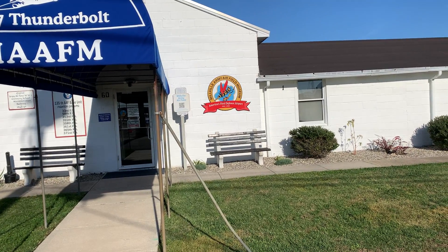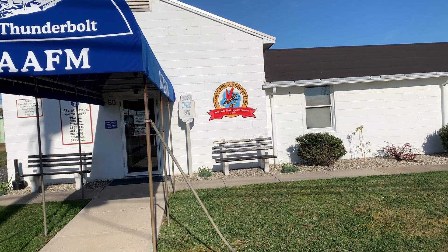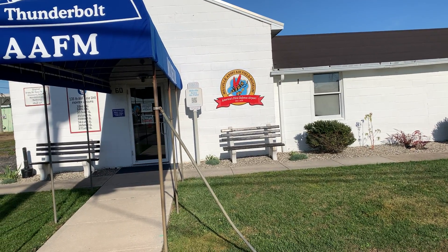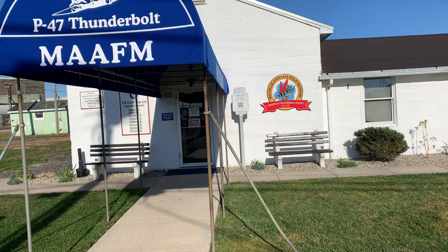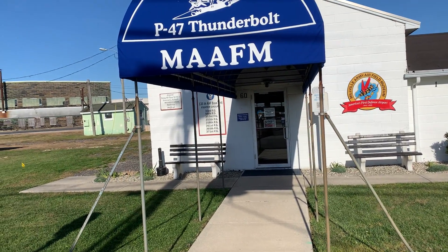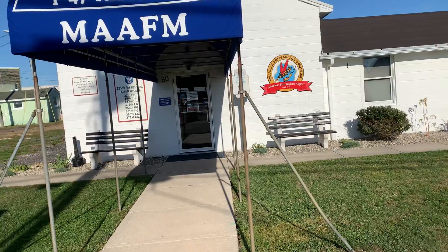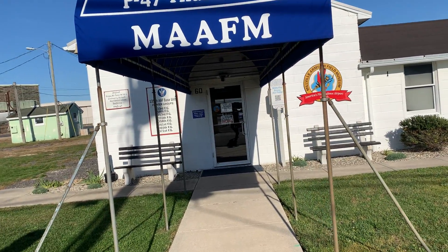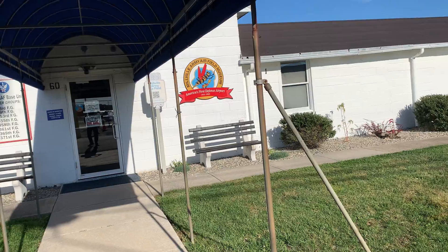This is America's first defense airport — 1941 to 1945, that's the Second World War. And apparently, this is where it was built. It says 'Home of the P-47 Thunderbolt.' Wow! All of this is news to me because I really never knew that Millville actually hosted the first defense airport.